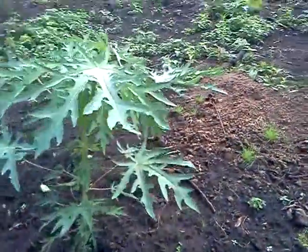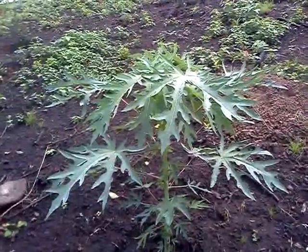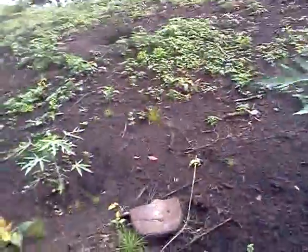Look at this one. That's a super good three feet, three and a half feet. This one's a little smaller.